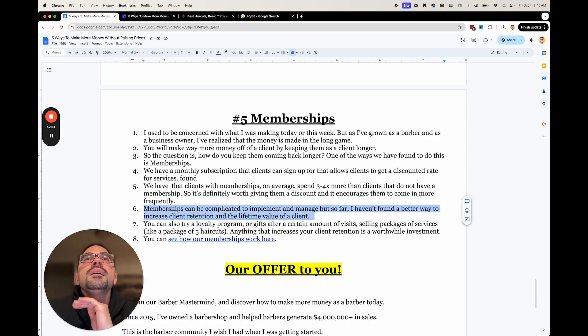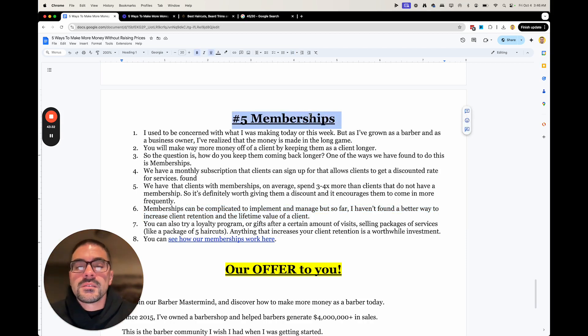If you can show the potential acquirer that your revenue is stable and predictable, you're going to get a higher multiple — potentially two or three times more than a barbershop doing pay-as-you-go. So if you want to exit your barbershop and get the maximum amount of money for your business, look into memberships. The software I use is called Zenoti — Z-E-N-O-T-I. I don't get paid to promote them, that's just what I use. Memberships can complicate the business but it's worth it — it increases retention, clients are more loyal to the barbershop, and you could potentially get a way higher price when selling your business.